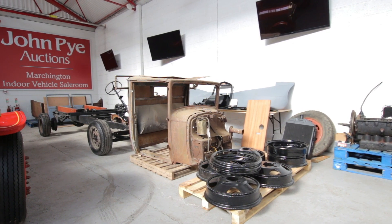Lot number three. This particular vehicle was recovered by the vendor about ten years ago from an orchard in France.